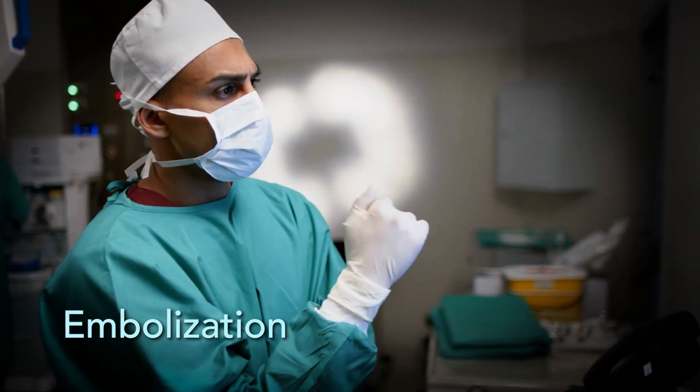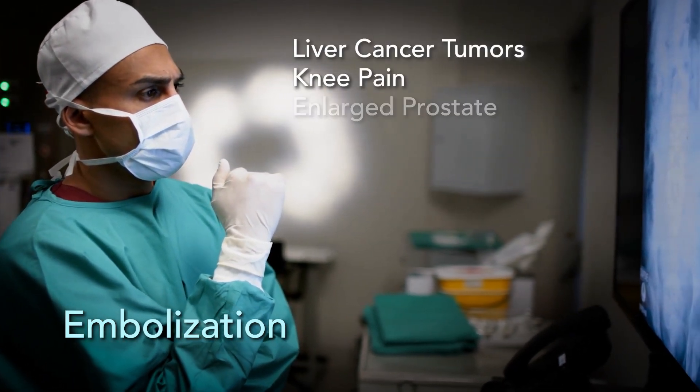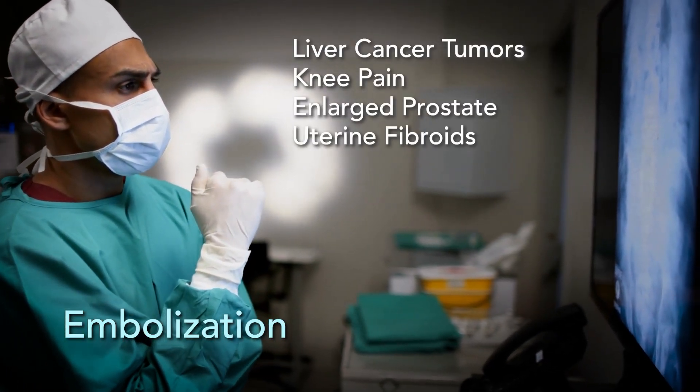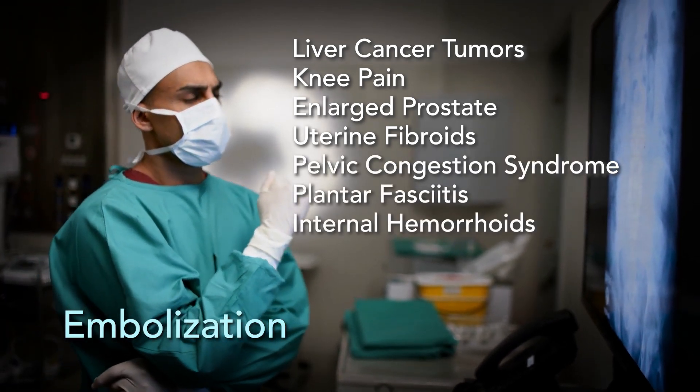Embolization is commonly used to treat conditions such as liver cancer tumors, knee pain, enlarged prostate, uterine fibroids, pelvic congestion syndrome, plantar fasciitis, and internal hemorrhoids.